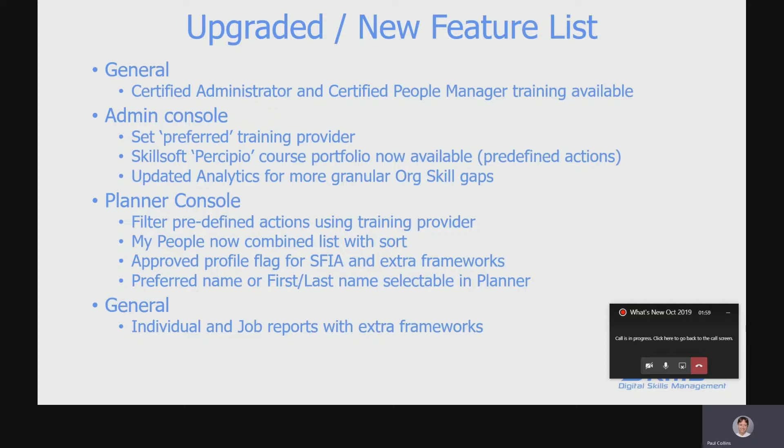This is just to prove that you've got the knowledge to exploit the system to its full advantage. In the admin console, all around the L&D side of things, when you select your training providers you can actually set one or more of them to being preferred, and that shows up in the planner console to guide your employees. We've been working with Skillsoft and we've got the Precipio course portfolio now loaded in — 1,500 courses mapped to Sophia.